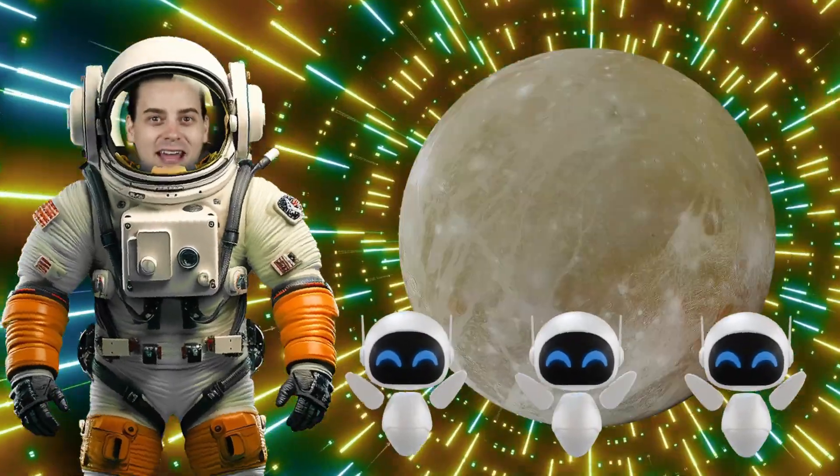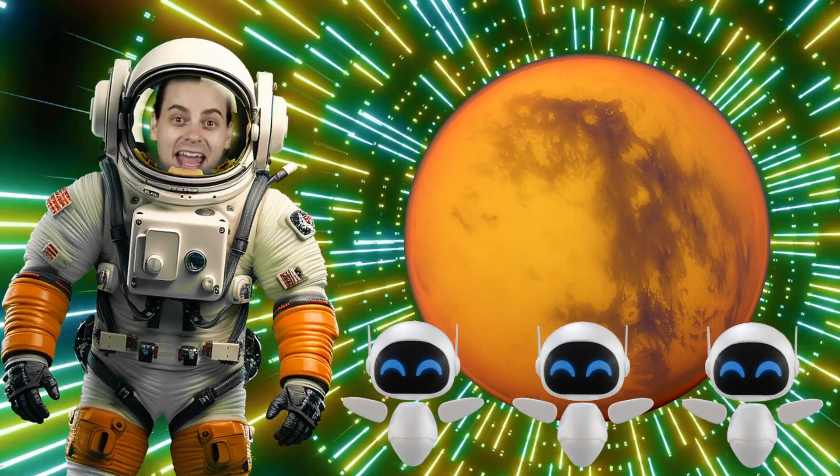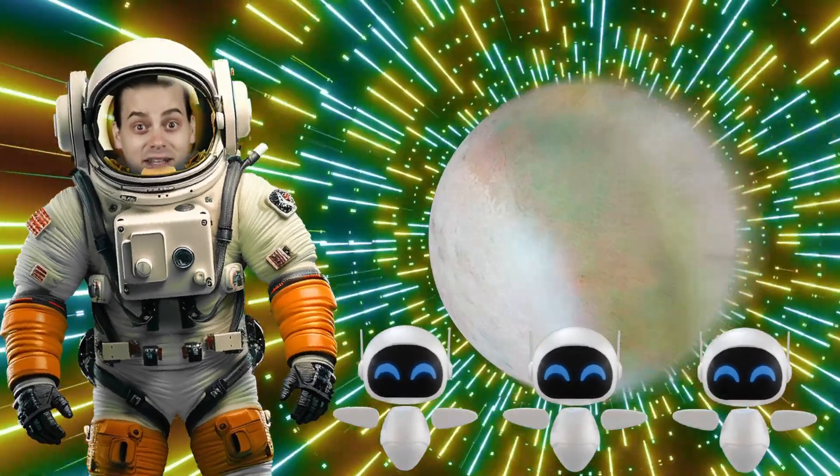Here are some moons they are: The Moon, Phobos, Ganymede, Europa, Titan, Enceladus, Titania, and Triton.